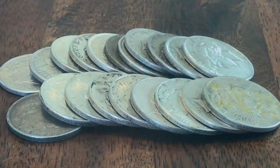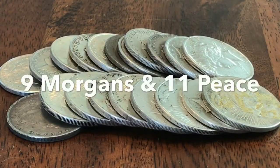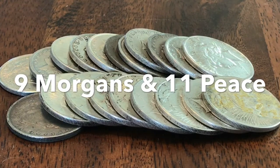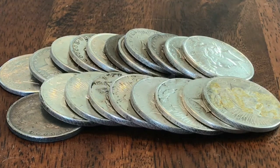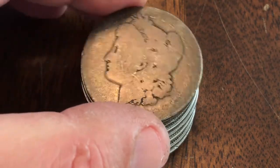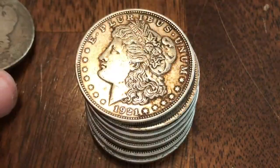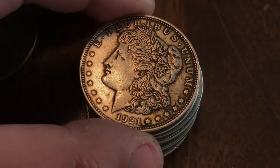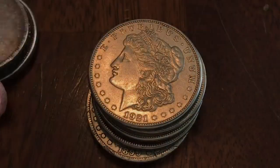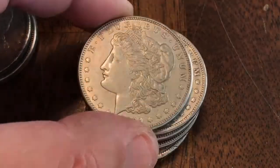This time the roll included nine Morgans and 11 Peace dollars. Last time I ordered off this listing it was all Peace dollars other than one, and one pretty slick Peace dollar. They're all pretty good on the details. The Morgans actually look pretty good — that one's got some nice toning, it was an 1878.